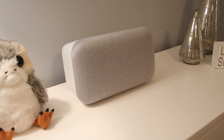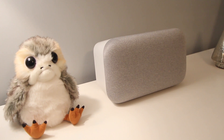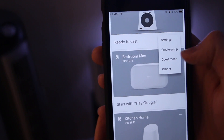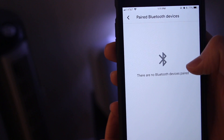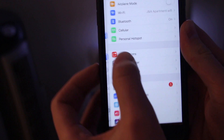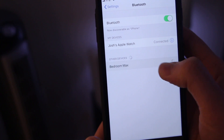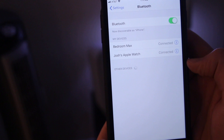Next up: pairing Bluetooth devices. A few months ago Google made it easy to set up your Google Home devices as a Bluetooth speaker. Simply go into your speaker settings, go to paired Bluetooth devices, select enable pairing mode, then go to your phone's Bluetooth settings and look for the Google Home — you should then be able to pair your device to your Google Home speaker.